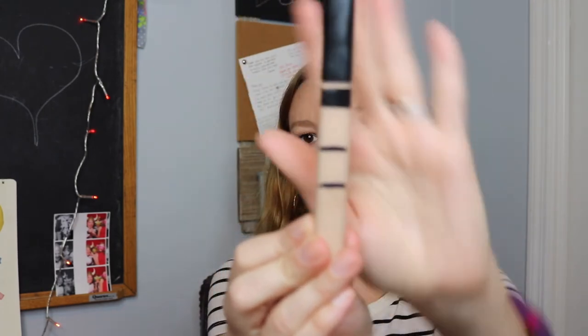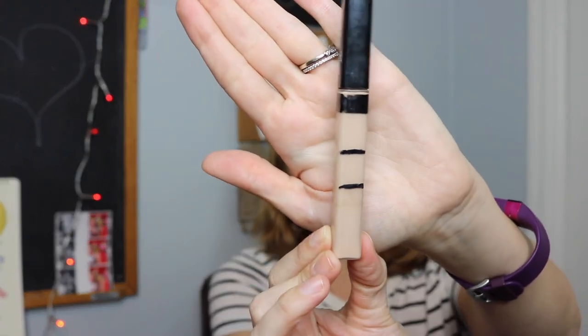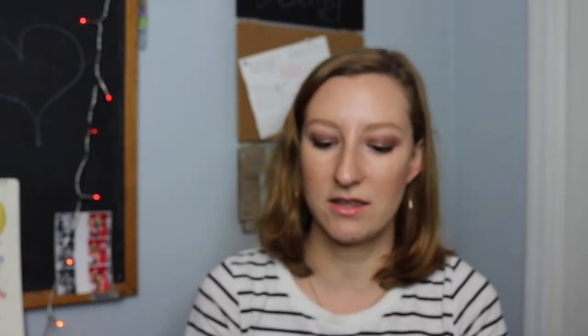Lastly, the Maybelline Fit Me Concealer in number 15 Fair. I only use a little bit underneath both eyes — I take the wand applicator and put about three little dots and blend it in with a beauty blender. The fact that I've used a noticeable amount in three to four weeks is decent considering how little I use. I use the light shade all the time and I'm almost out of my second one of that, so I really do love that concealer.